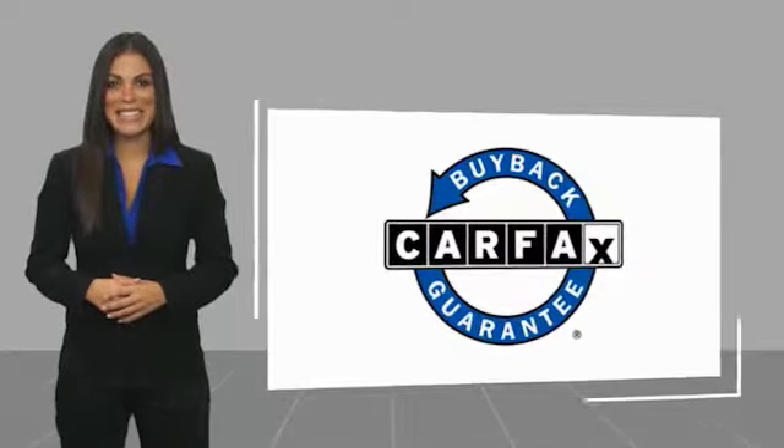This is a one owner vehicle with a Carfax vehicle history report. Be sure to find a complimentary copy of this report online or contact the dealership.